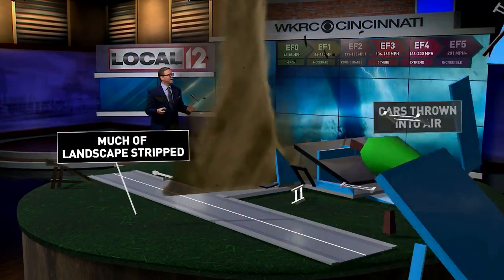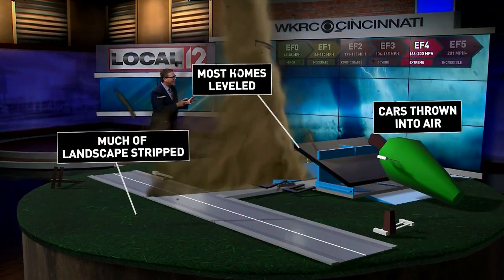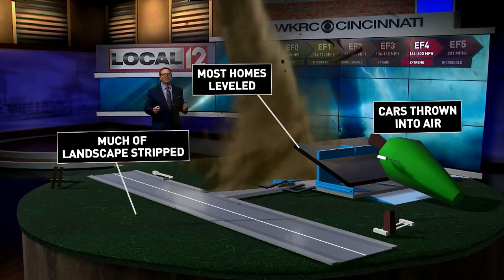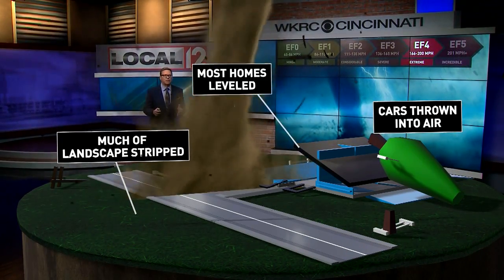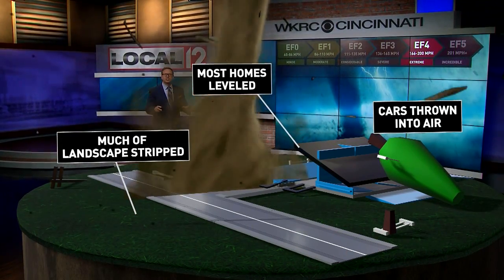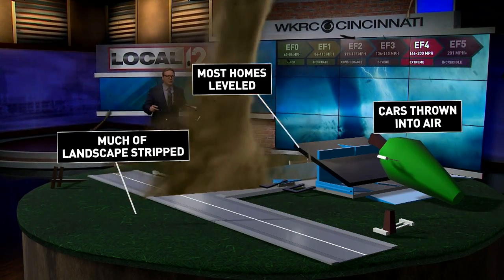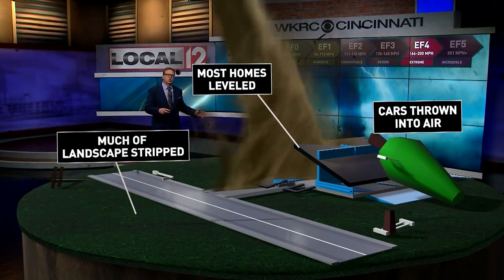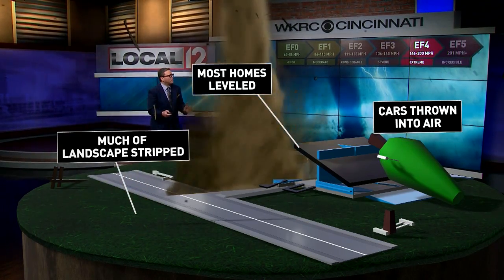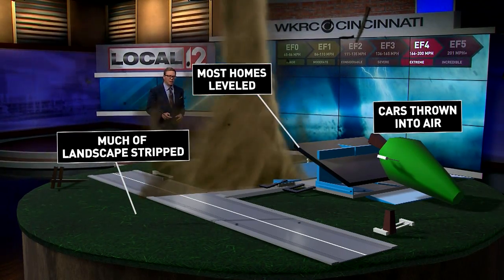The EF four tornado brings winds of 166 to 200 miles per hour, and this is when we see extreme damage. Most homes are just leveled. Much of the landscape is completely stripped of vegetation, trees are knocked down, and cars are thrown into the air.